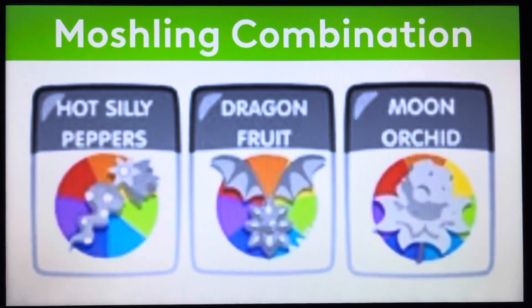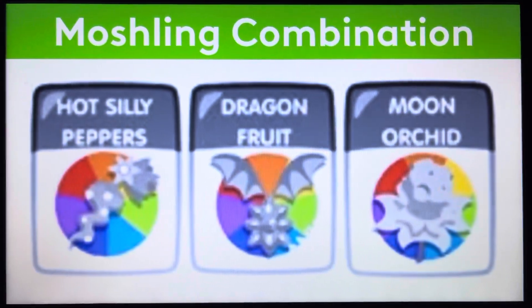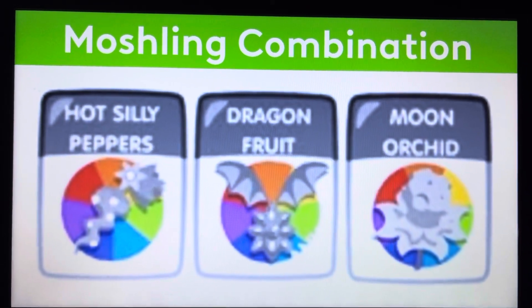If you want to catch Sweetie Blob, you're going to need hot sunny peppers, dragon fruit, and moorakid, all of which can be in any color of your choice. So yeah, hot sunny peppers, dragon fruit, moorakid — all of which can be in any color of your choice.